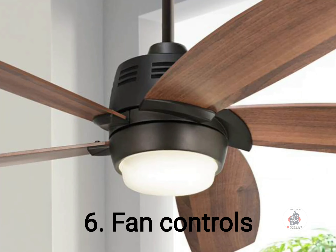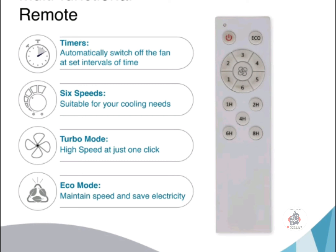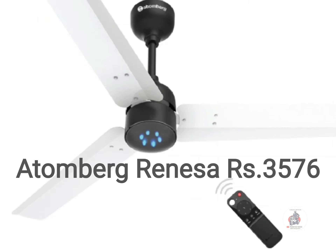Finally, check for the controls that you need. Some fans come with remote control, some with Alexa and Google smart home support. Some economical BLDC fans are available now on Flipkart.